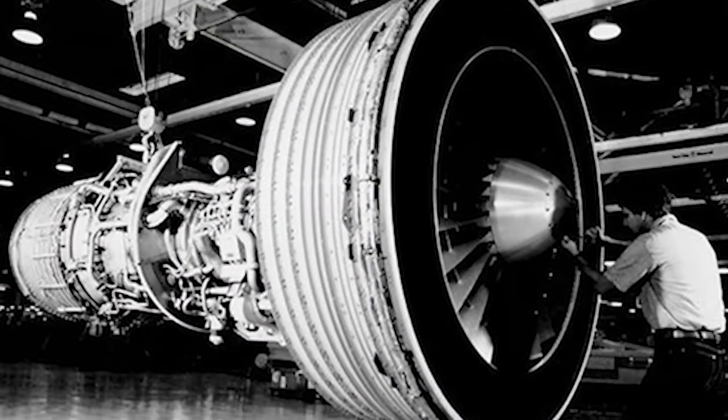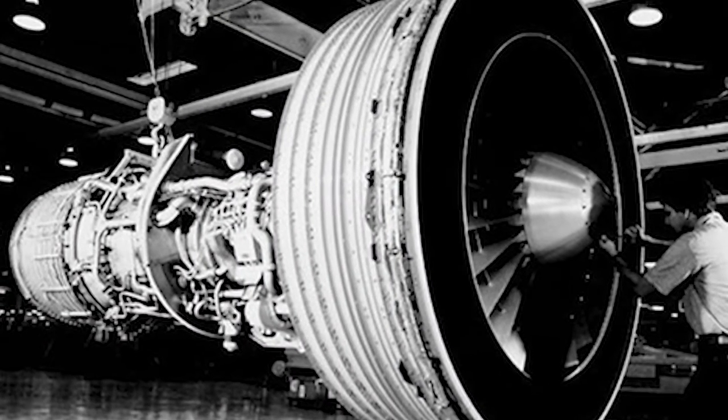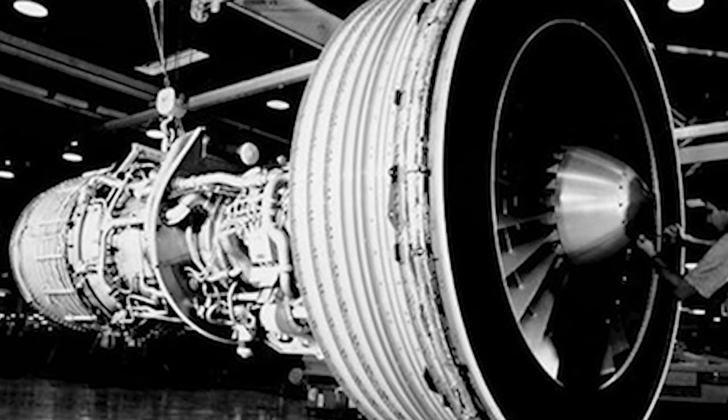What 'high bypass' means is the ratio of air that is passing around the engine. Air comes through the front in the fan, and a large volume of this air — typically at least five times as much — goes around the engine rather than through it.